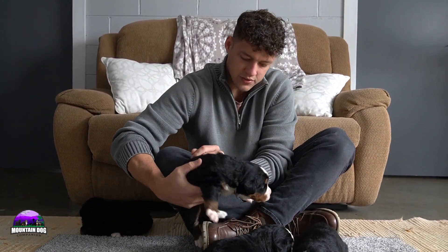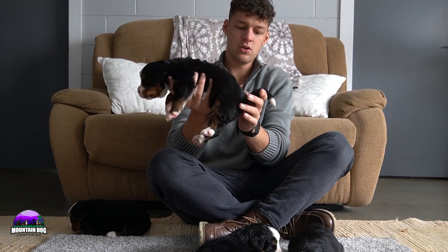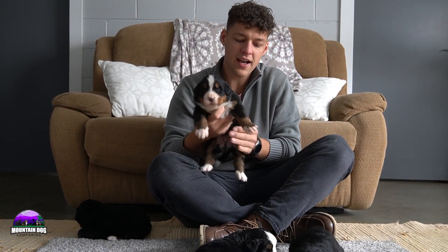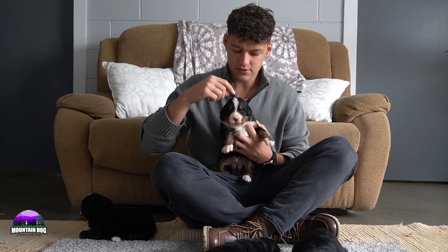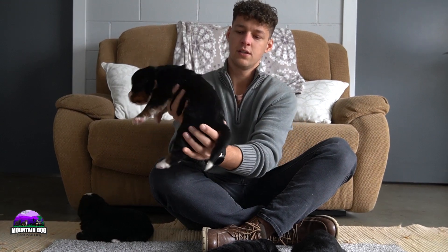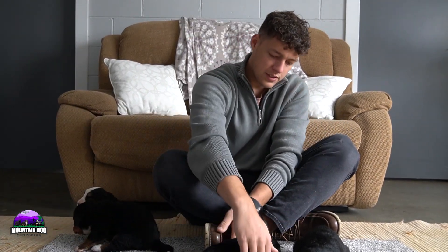Next up is boy number two — the one that was crying. Just a really nice overall look: white socks front and back, tan running down the side, a nice white tuxedo look with a white stripe running down his belly area. The stripe is not quite as wide, so if you're looking for a little bit less white in the face, there you go. Tan on the eyebrows and just a really nice overall look.